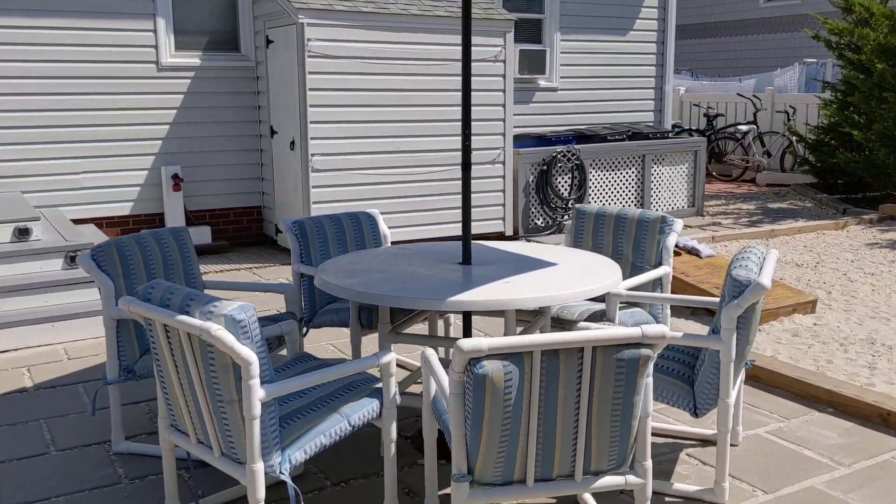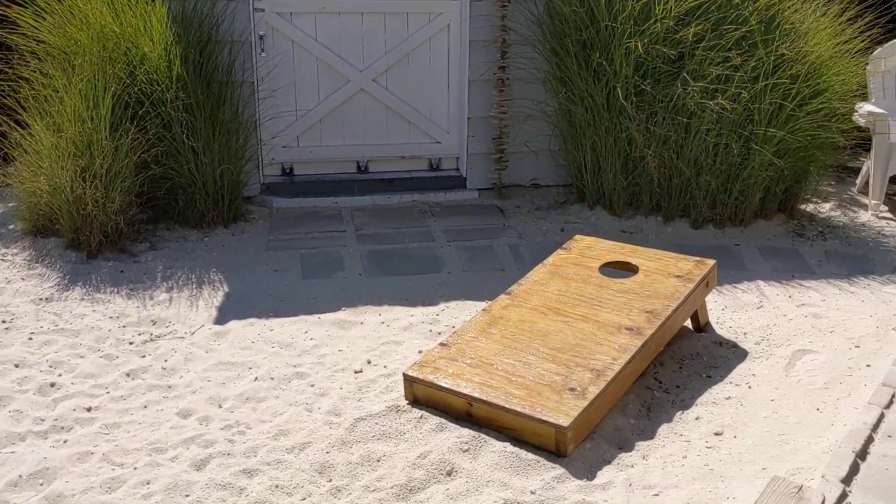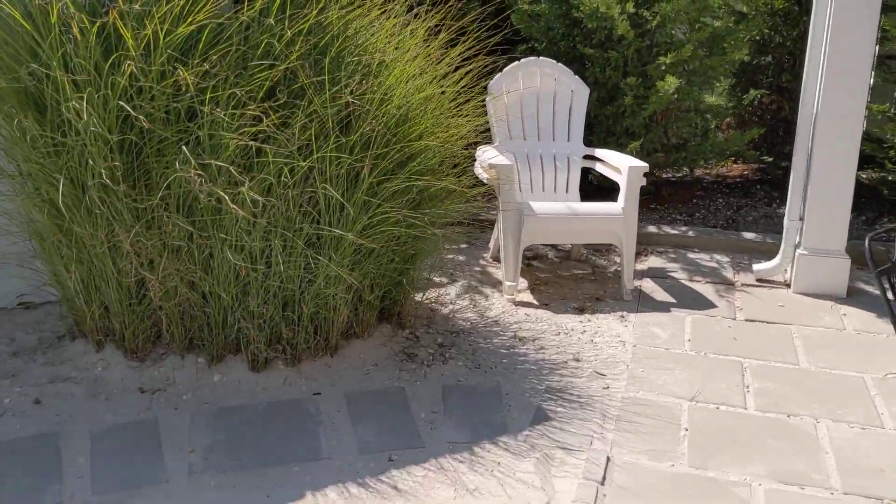Outdoor seating there. Cornhole, ping pong, and the second half of ping pong, second half of cornhole.